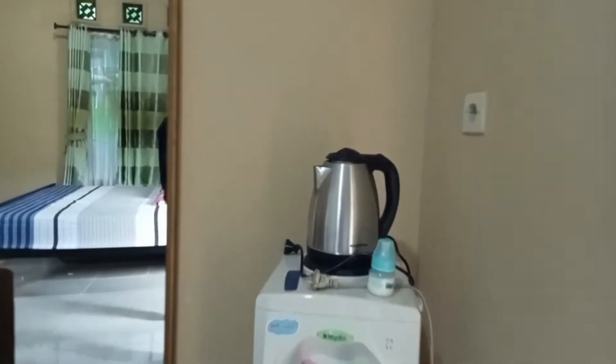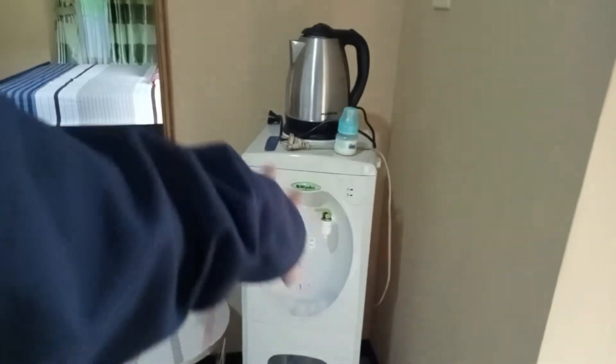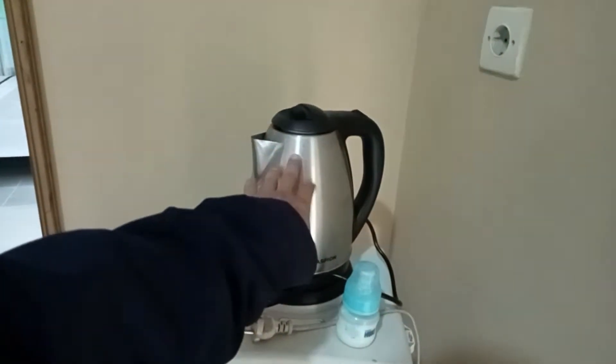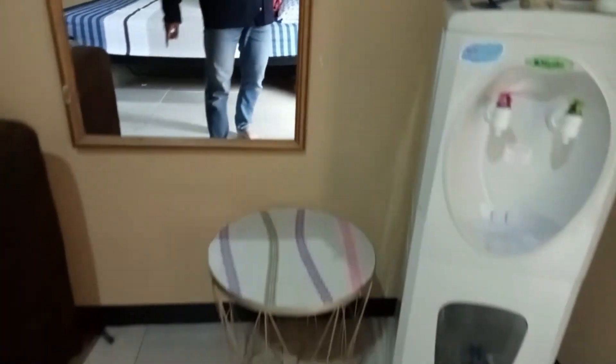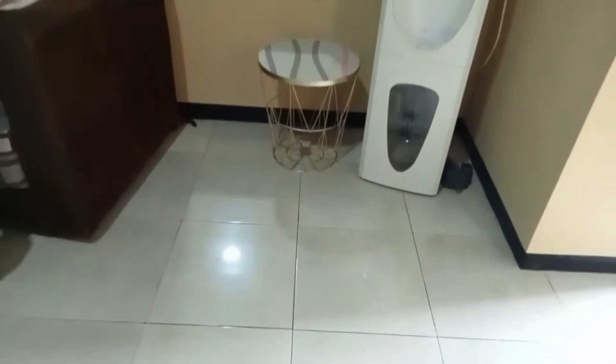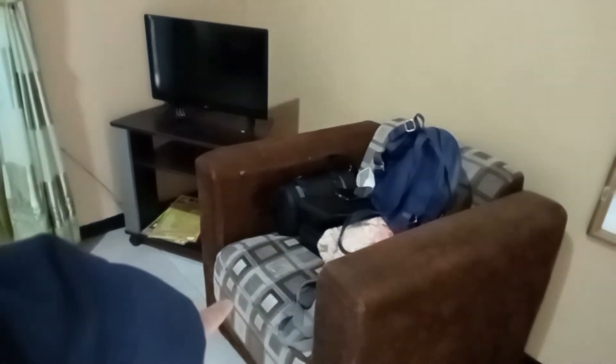Ini juga ada dispenser, tapi nggak ada air galonnya. Di atas ada alat buat memanaskan air juga. Ada meja kecil. Keramiknya ukuran 40x50 kurang lebih, masih belum granit, masih keramik biasa. Ada sofa dan televisi ukuran kurang lebih 25-27 inci.